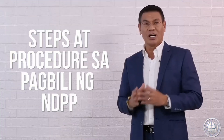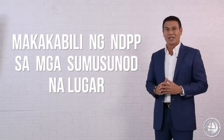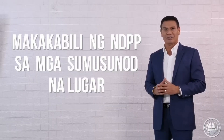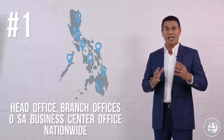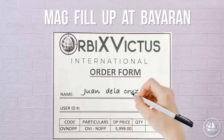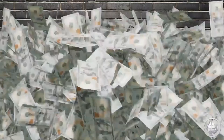Ito ang mga steps at procedures sa pagbili at pag-activate ng inyong NDPP. Step 1: Makakabili ng NDPP sa mga sumusunod na lugar. Una, maaaring pumunta sa Head Office o sa pinakamalapit na Brands Offices at Business Center Office nationwide. I-fill out ang order form, ilagay ang iyong pangalan at user ID number at bayaran ang iyong NDPP.